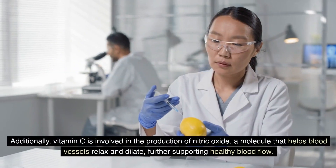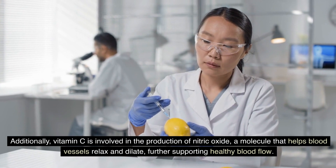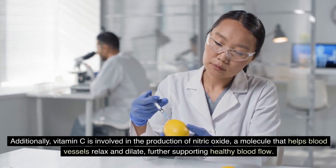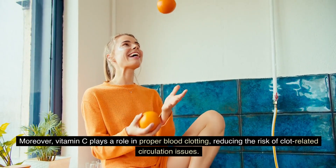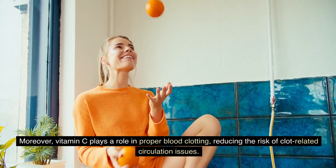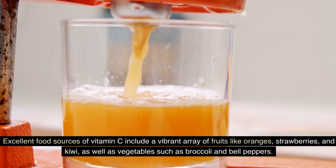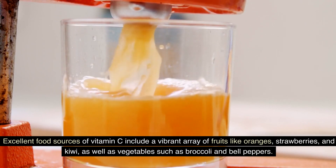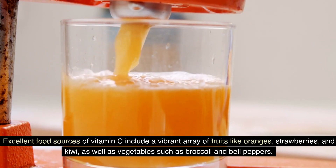Additionally, vitamin C is involved in the production of nitric oxide, a molecule that helps blood vessels relax and dilate, further supporting healthy blood flow. Moreover, vitamin C plays a role in proper blood clotting, reducing the risk of clot-related circulation issues. Excellent food sources of vitamin C include a vibrant array of fruits like oranges, strawberries, and kiwi, as well as vegetables such as broccoli and bell peppers.